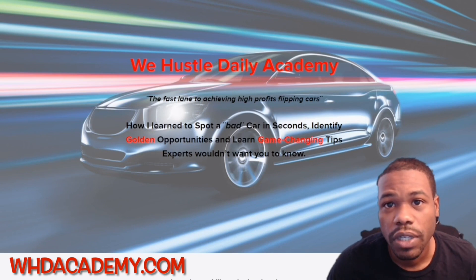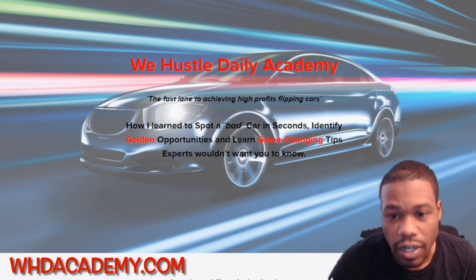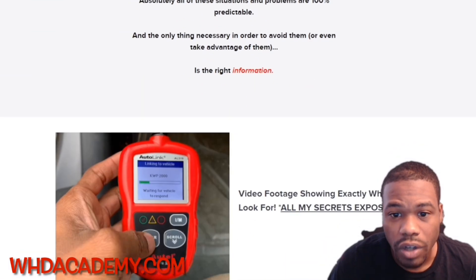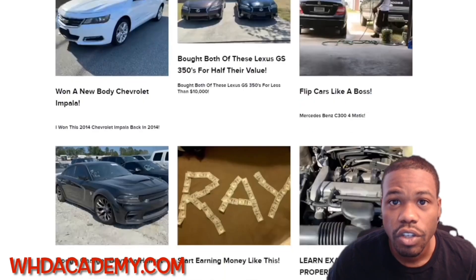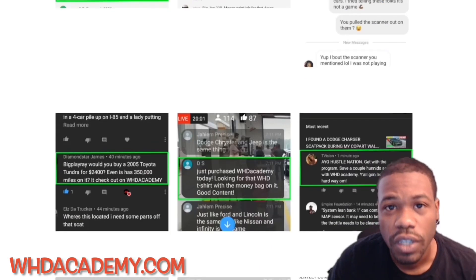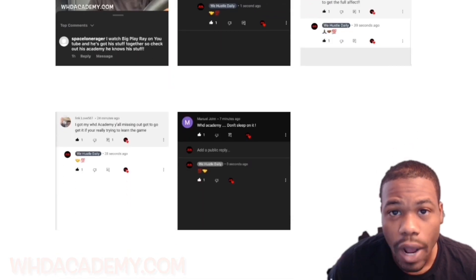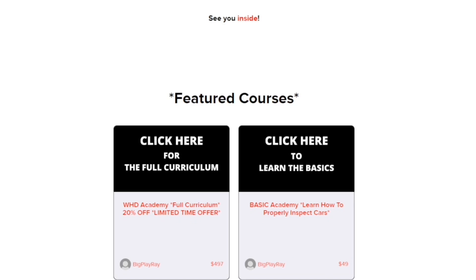If you're interested in learning how to buy, sell, and properly inspect these cars at auctions or private party sales, make sure you head over to whdacademy.com. You're going to learn how to spot a bad car in seconds, how to get your dealer license, how not to get scammed from auctions or private parties, and a lot of tips, tricks, and techniques. I have helped thousands of people. You can see what they're saying in the comments. I have two options: the full curriculum, or the basic how-to inspect a car package for $49.